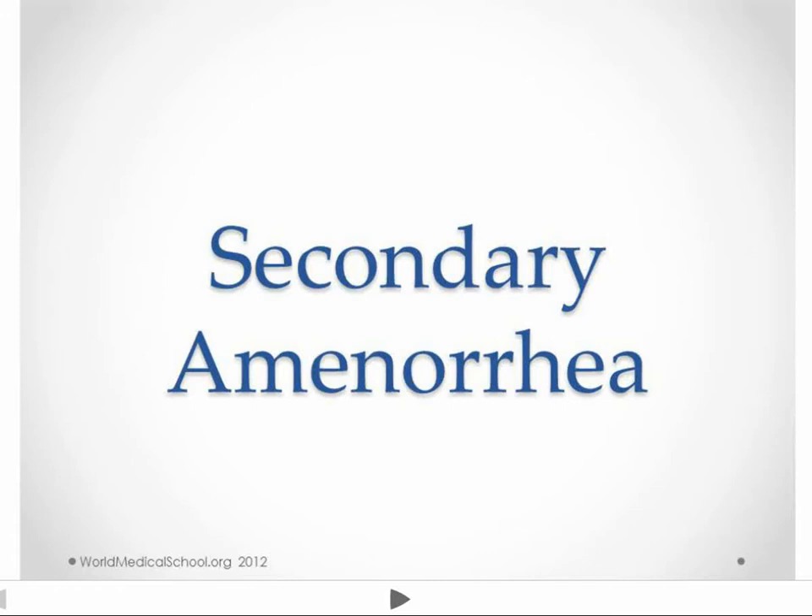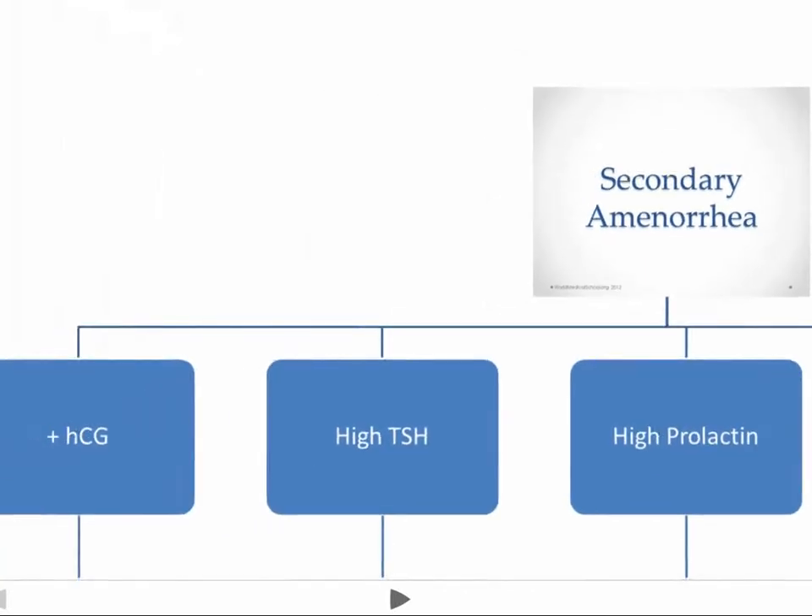Hi, this is Kendrick with worldmedicalschool.org. Today we're going to talk about secondary amenorrhea. We're going to try this video a little bit differently, because it lends itself well to more of an algorithm than a discussion of diagnosis and treatment. The first thing we do when we find somebody has secondary amenorrhea is run a beta HCG test, because pregnancy is still the most common cause of secondary amenorrhea.